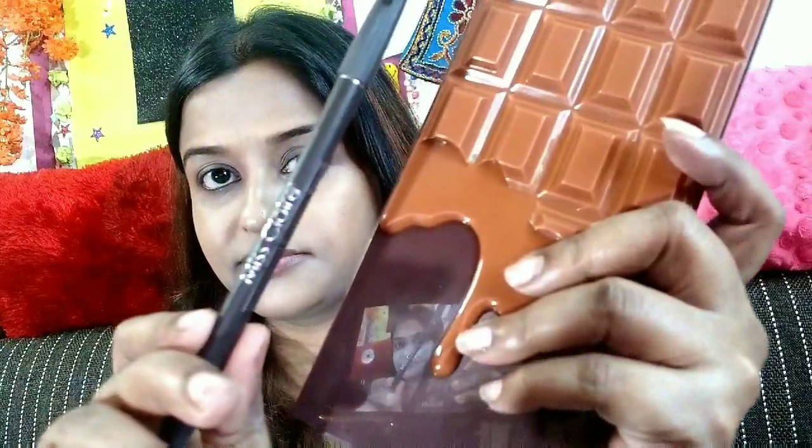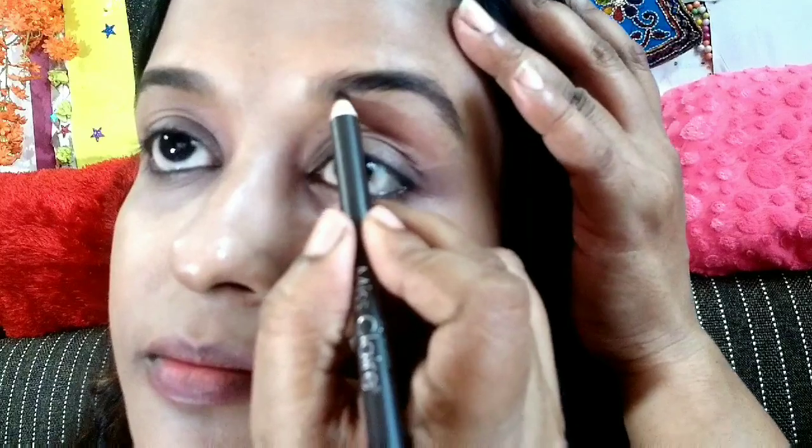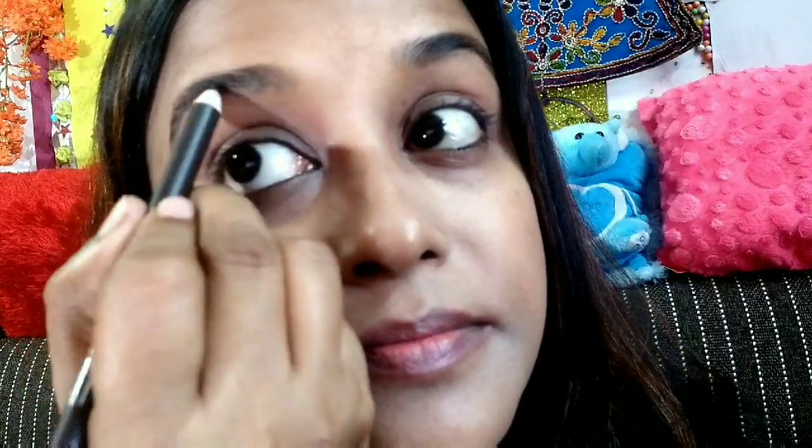To create my eyebrows, I have taken Miss Claire's eyebrow pencil. It is really very affordable — I got it from Nykaa at around 65 rupees, and it is really nice. Then I will be using the Makeup Revolution eyeshadow palette, which I have also reviewed on my channel.